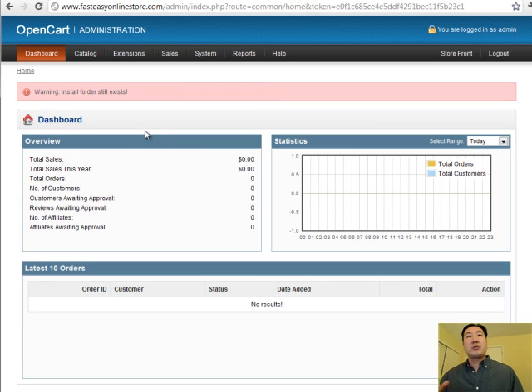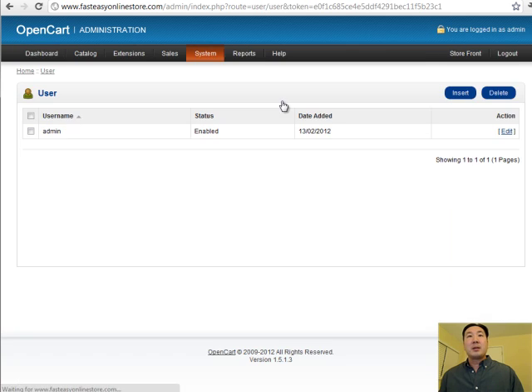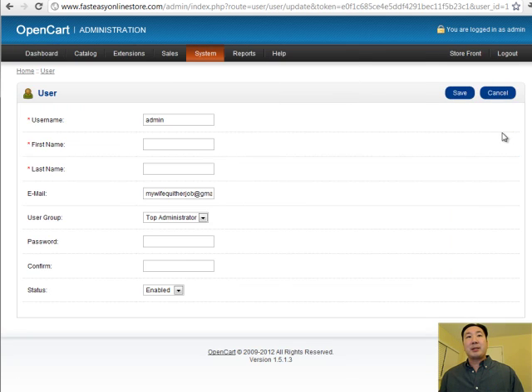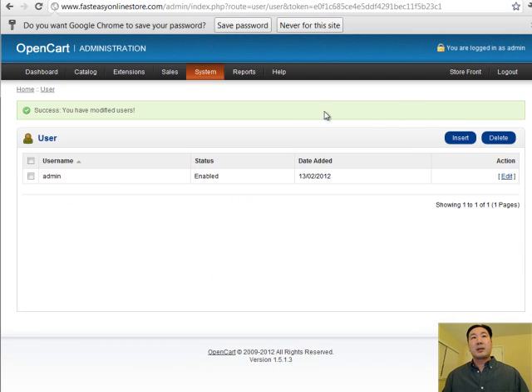The first thing you want to do once you've gotten to the admin page is change the password to something you can remember. Go under System, User Groups, and edit the admin — then just enter in a password you're going to remember. The remaining steps, which I'll cover in a subsequent video, are how to install and process credit cards online, and how to install an SSL certificate to make the transactions on your online store completely secure. And that's all there is for this first video.